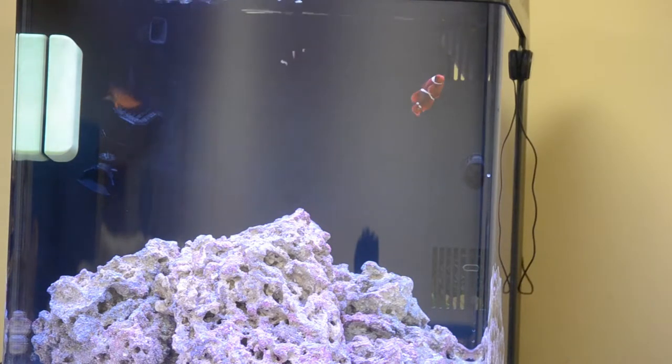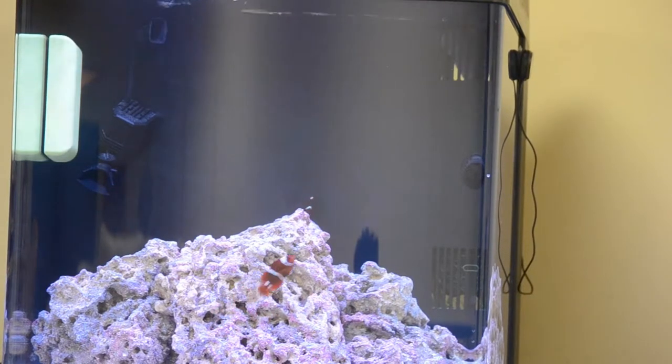What is going on everyone, ReeceLoon here, and today I'm going to be giving you a tank update. This is tank update number two, and I'm just going to be telling you what's new with the tank and what is going to happen.